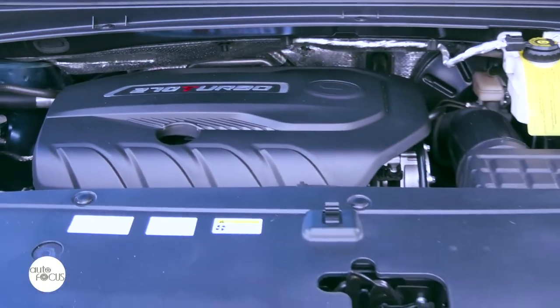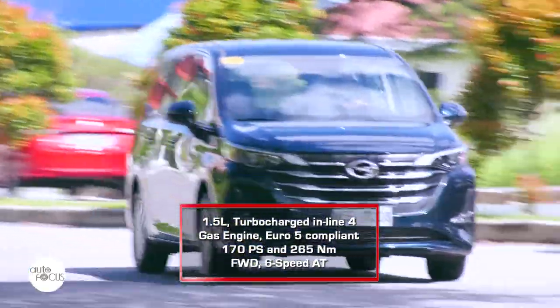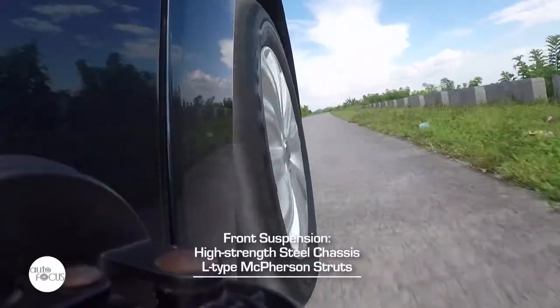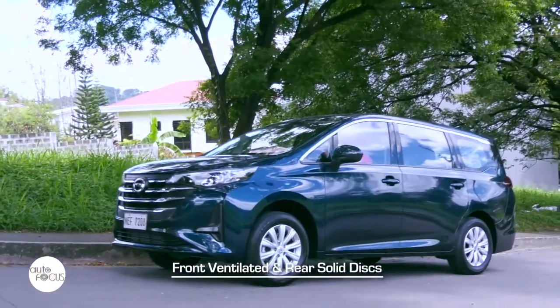The GN-6 is powered by a 1.5-liter turbocharged inline-4 gasoline engine that generates 170hp and 265Nm of torque, sent to the front wheels by a six-speed automatic transmission. GAC equipped the GN-6 with front L-type McPherson struts and rear twist beam, with a brake system using front ventilated and rear solid discs.